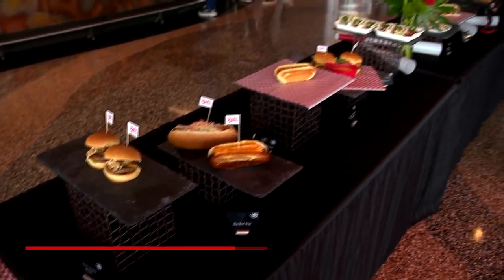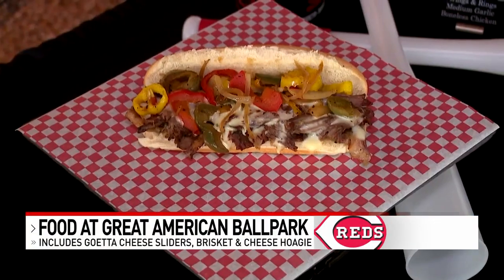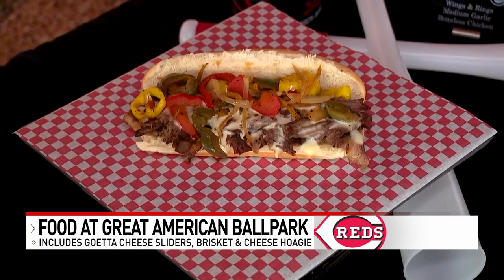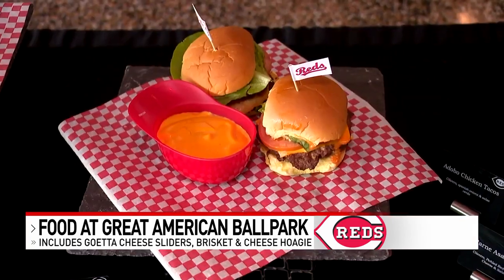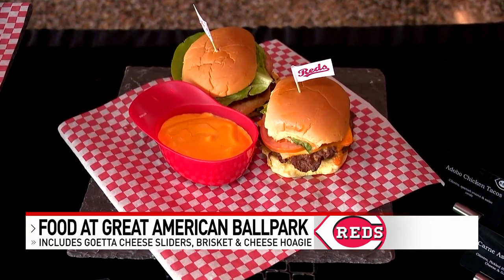Gears, get sliders, a brisket and cheese hoagie, and jalapeño cheddar sausage. There's something called a Bradder Up — it's a grilled bratwurst topped with American cheese, bacon, and signature sauce.